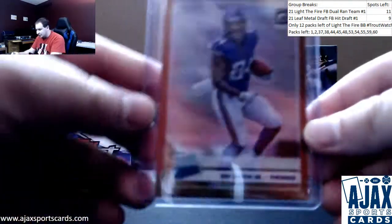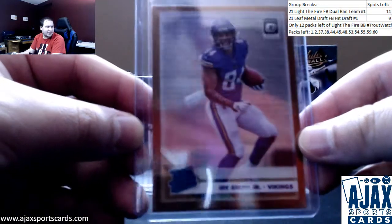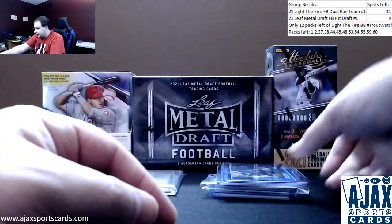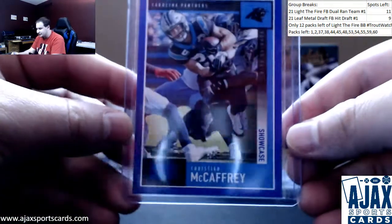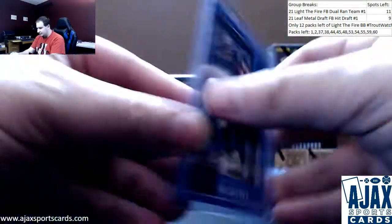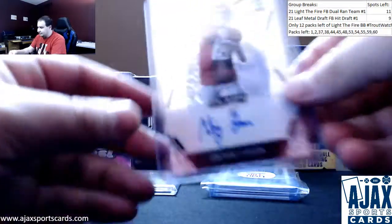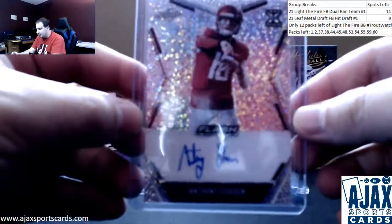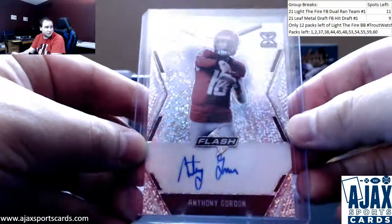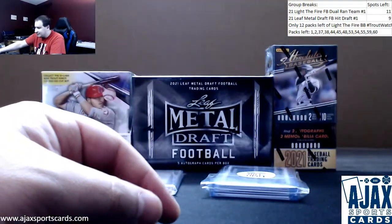Bronze Optic Rated Rookie, Irv Smith Jr., 2019 Optic. Next up, got a number 200 Showcase, Christian McCaffrey for the Panthers — run CMC. And Leaf Flash Rookie Auto, Anthony Gordon, ended up signing with the Seahawks. Not sure if he's still there. That's bad for that whole division.